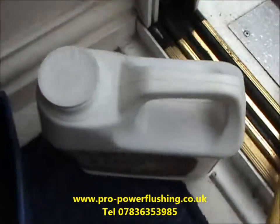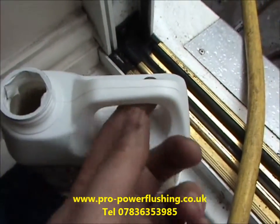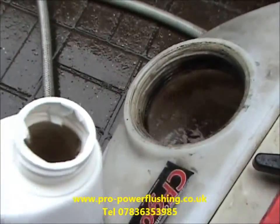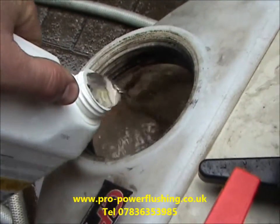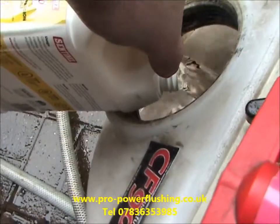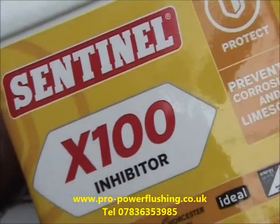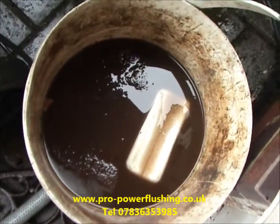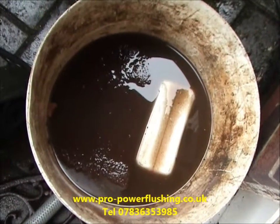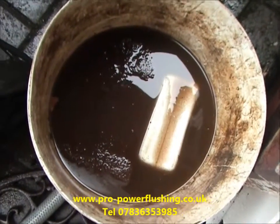We're going to add the inhibitor into the machine. Sentinel X100 is a really good inhibitor — it should be added every year to an open vented system and every two years to a sealed system. We're just letting that inhibitor circulate around for a while, and then we're going to put everything back together.